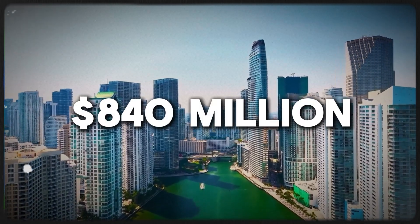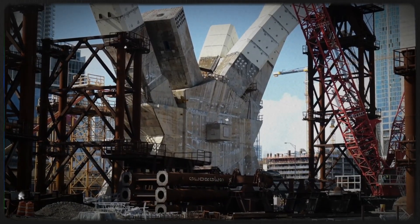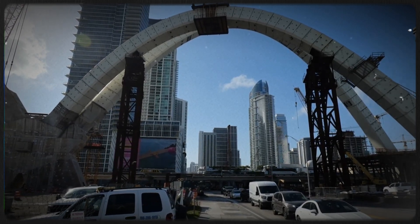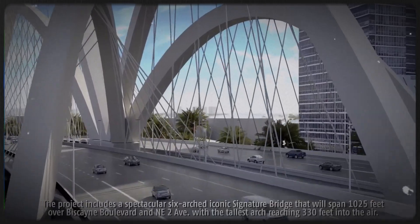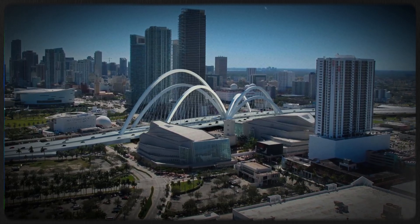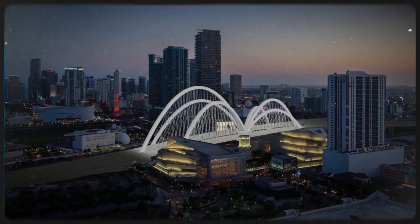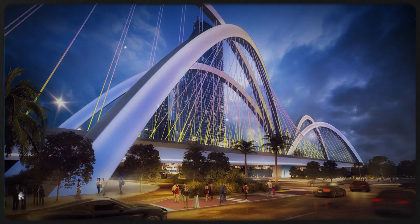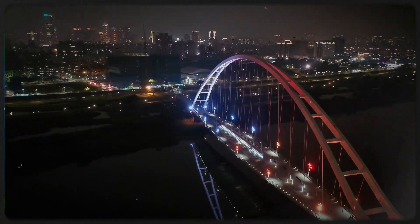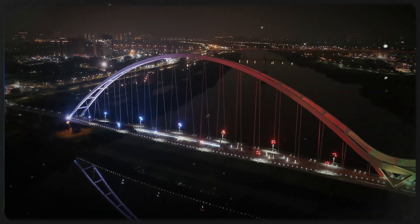Why Miami is spending $840 million on a massive new bridge — and it's not just about traffic. The Signature Bridge is a radical reimagining of how infrastructure can reshape a city: from transforming a congested highway corridor, to reconnecting neighborhoods that were historically divided, to creating a glowing architectural landmark meant to redefine Miami's skyline. This project aims to change how the city moves, looks, and lives — and it's sparking major debate.